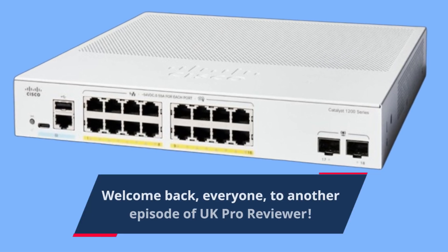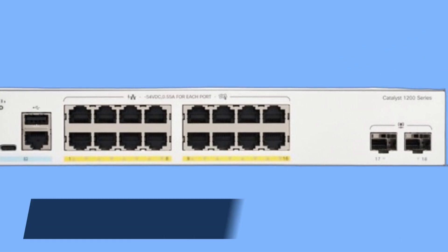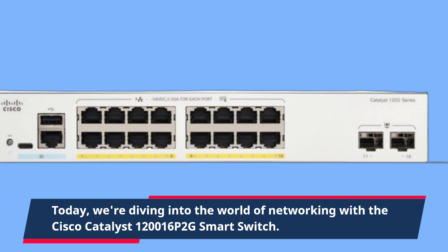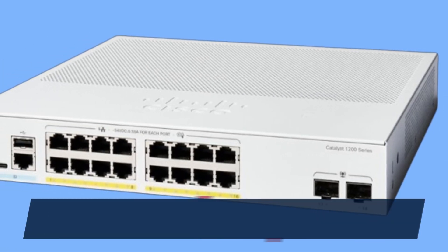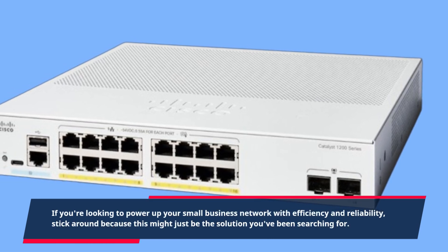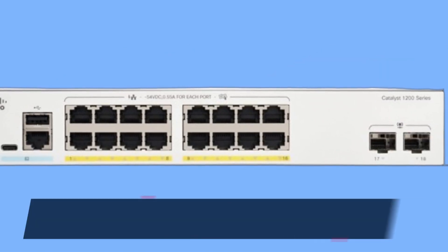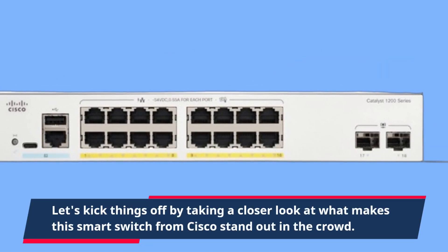Welcome back, everyone, to another episode of UK Pro Reviewer. Today we're diving into the world of networking with the Cisco Catalyst 120016P2G Smart Switch. If you're looking to power up your small business network with efficiency and reliability, stick around because this might just be the solution you've been searching for. Let's kick things off by taking a closer look at what makes this smart switch from Cisco stand out in the crowd.